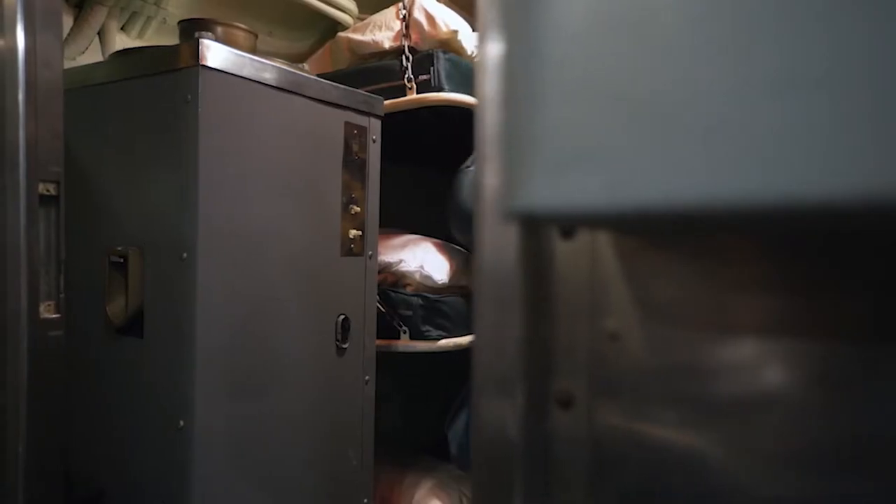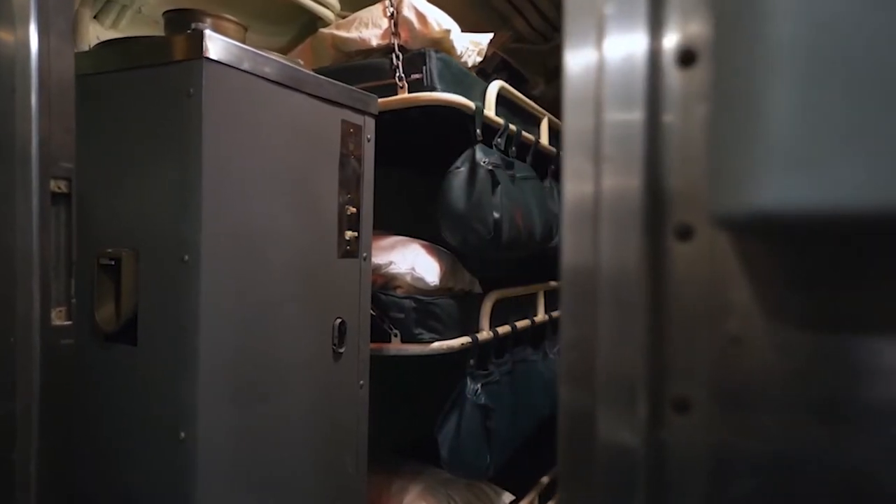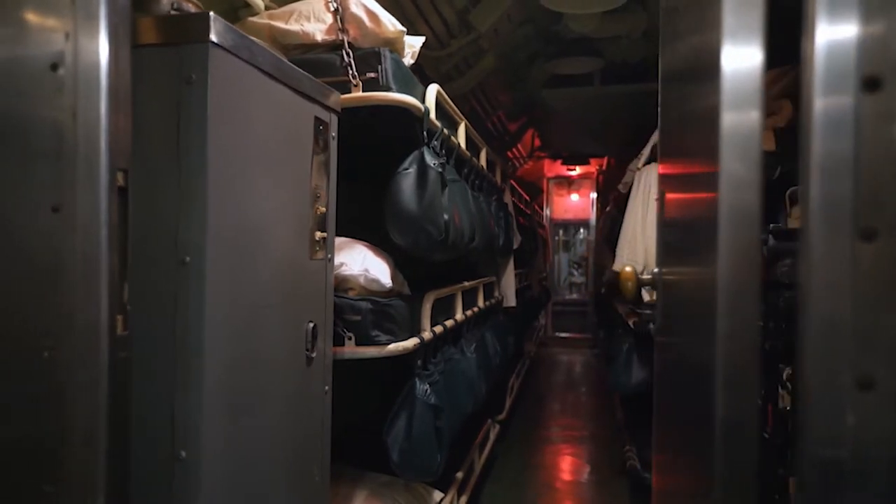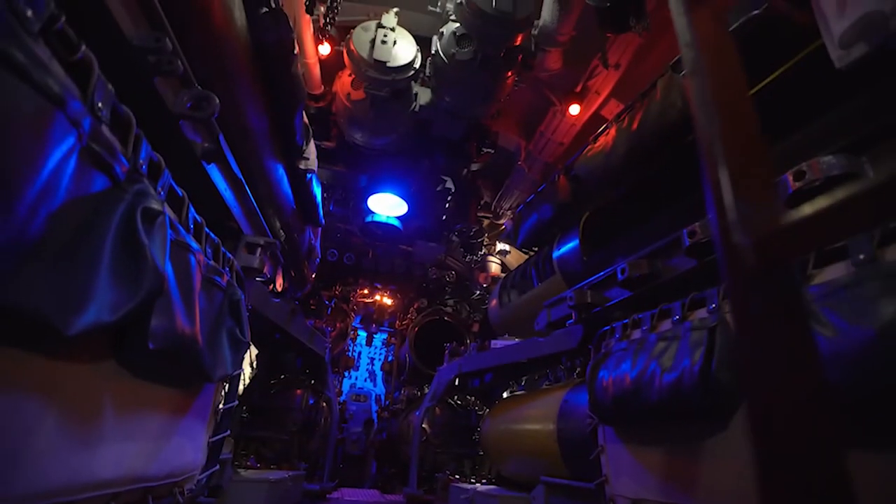Initially each sailor on COD had his own place to sleep, but with the introduction of new equipment and armament, the number of people on board increased. This resulted in additional bunks being arranged over racks of spare torpedoes in the forward and aft torpedo rooms.